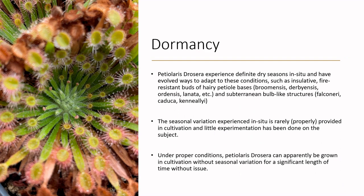Dormancy isn't really necessary for Petiolaris sundews in cultivation — in my experience it's more of an environmental response as opposed to a seasonal cycle like you might see with tuberous sundews. It seems largely environmental and not really necessary in cultivation. However, I find it's oftentimes unintentionally induced by dropping the temperatures.